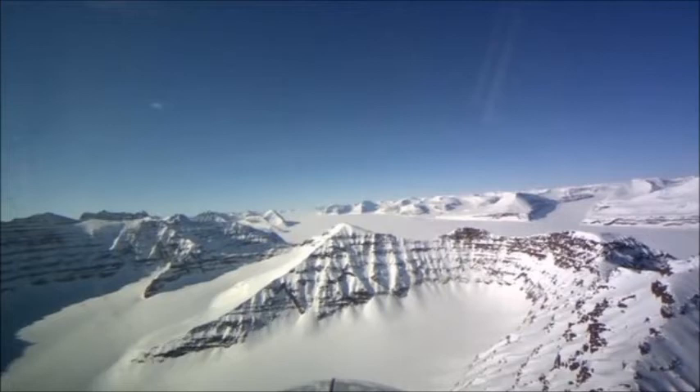The canyon snakes its way from the center of Greenland up to the northern coastline, and before the ice sheet was formed it would have contained a river gushing into the Arctic Ocean. Now it is packed with ice — the ice sheet is up to 3 km thick.